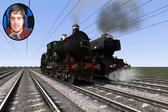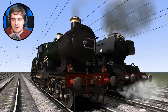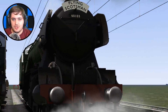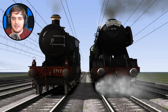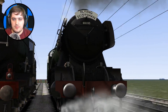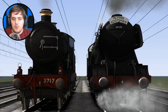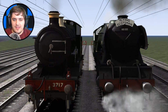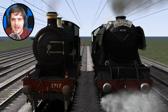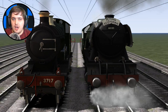Today you join me in another race — one you guys have been wanting for a very long time. We have the City of Truro versus the Flying Scotsman. These are two special steam engines. City of Truro was apparently the first to do 100 miles per hour, but Flying Scotsman was the one that was officially recorded. We're going to see which one is going to be the best — the final showdown between these two fantastic steam engines.